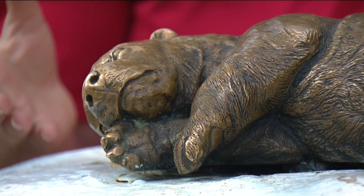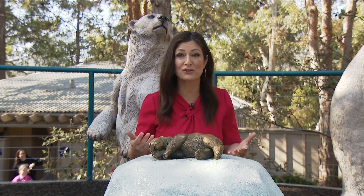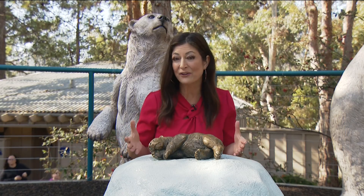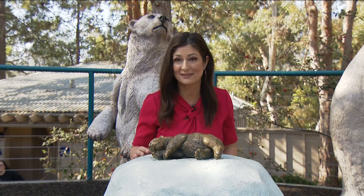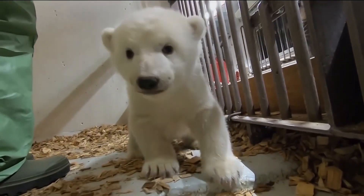Believe it or not, when a polar bear is born, they're just about one pound. They're hairless, blind, completely relying on their mother for that high-fat milk so they can grow. They're very vulnerable, and this research is showing that they're in the den for anywhere from two to four months. Sadly, only about 50% of cubs survive, so their timing is crucial.